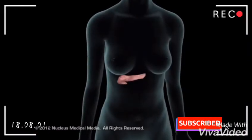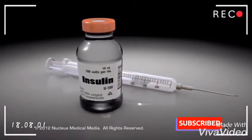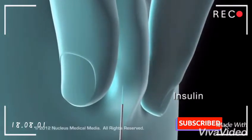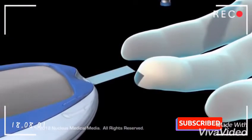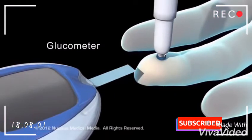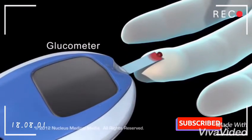Because the pancreas no longer produces insulin, insulin administration is vital to replace what the body should be making. A licensed healthcare professional needs to train clients on how to inject insulin just under the skin. The need to check the levels of glucose in the blood is vital several times a day with a glucometer. To do this, prick the finger with a small needle called a lancet and place a drop of blood in the glucometer.